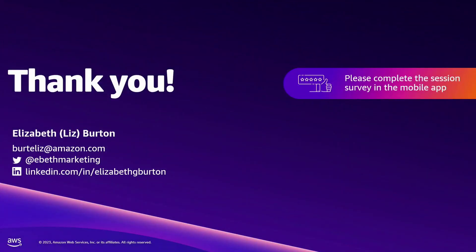That's a lot of info in a short amount of time, but I just want to thank you all for coming.